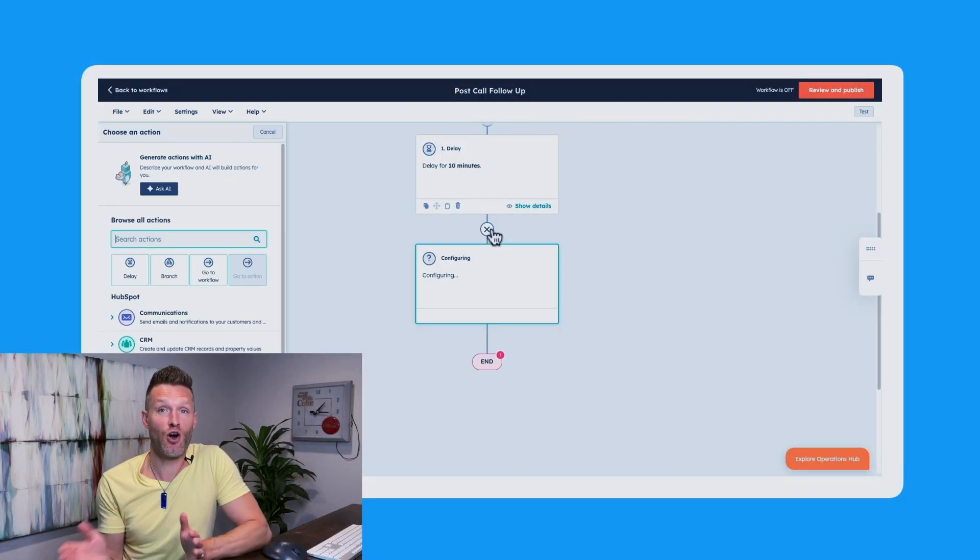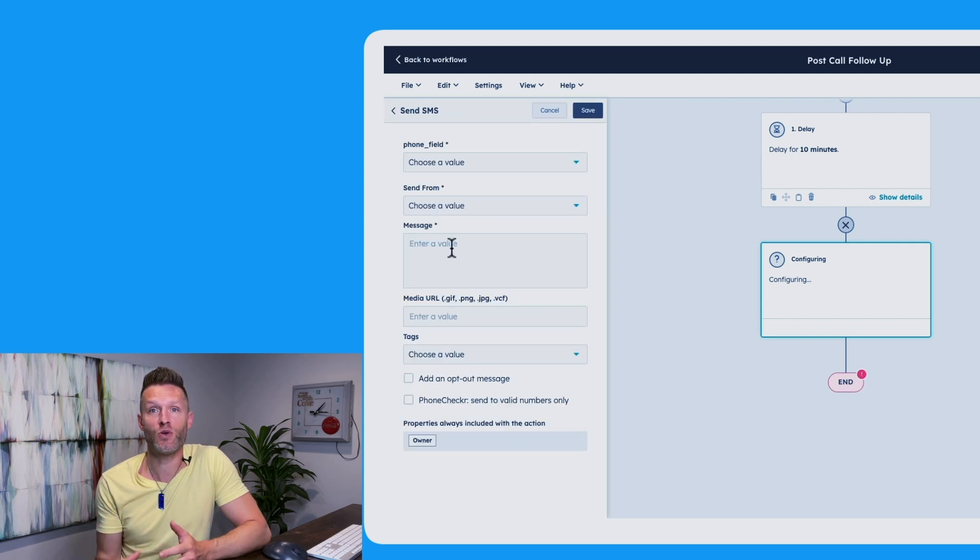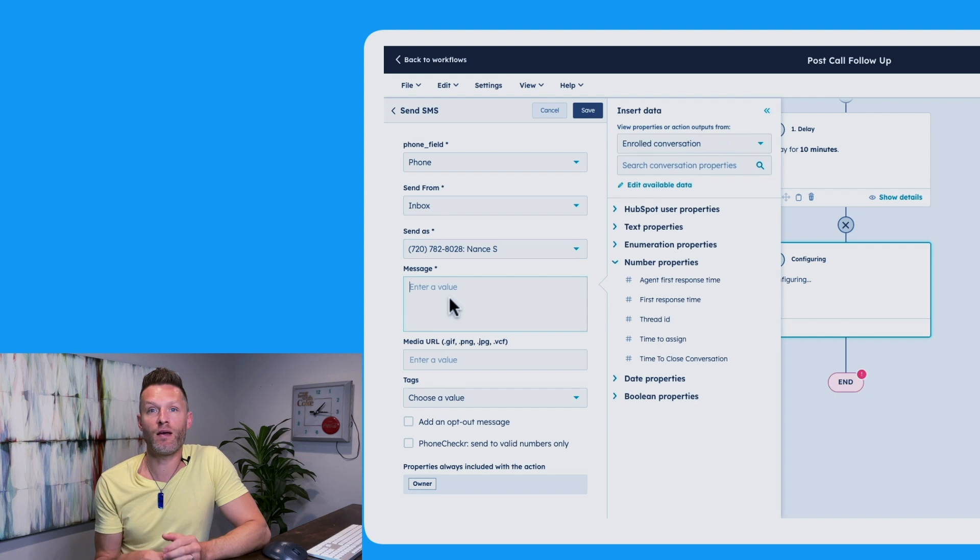You can set up an automated text message to coincide with the emails you send out so you don't have to worry about hounding the leads after the demo ends. This could be to send them requested resources, additional information, contracts, or at the very least just to thank them for being on the call and for their time. The personal touch goes a long way, and it's as easy as a few clicks.